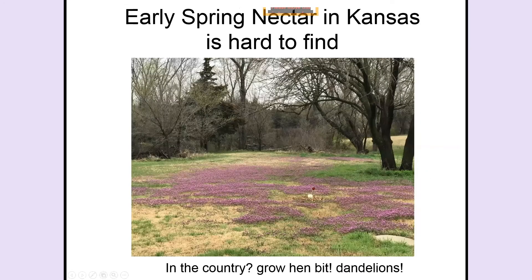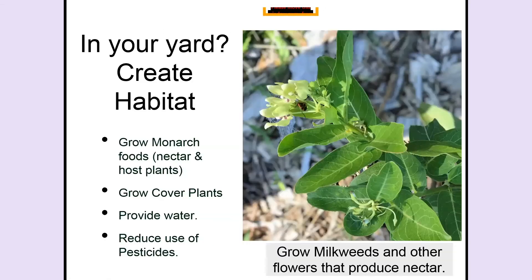Early spring nectar in Kansas is hard to find. Henbit and dandelions are growing in the early spring and provide quite a lot of nectar to early spring insects — but probably not useful for your backyard. So again, I'm going to talk about what you have to do to create habitat.